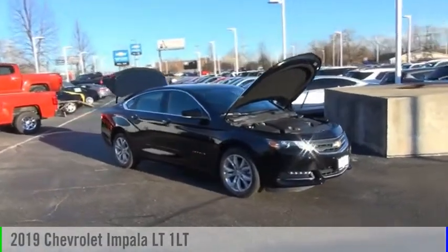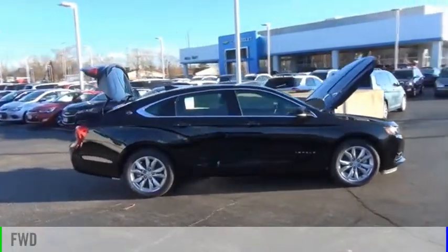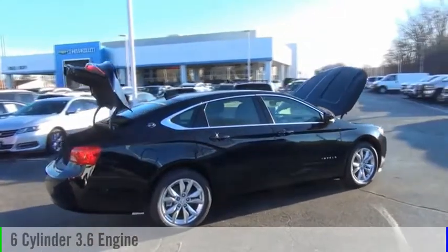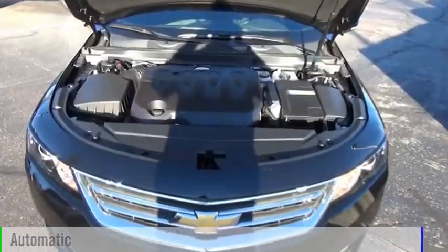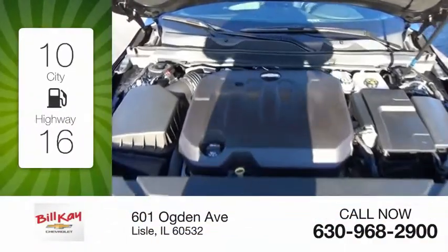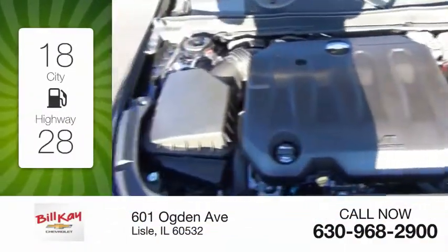Come test drive the 2019 Impala. This vehicle is powered by a front-wheel drive six-cylinder 3.6 liter engine and comes with an automatic transmission. Great fuel efficiency saves you money by requiring fewer trips to the gas station.